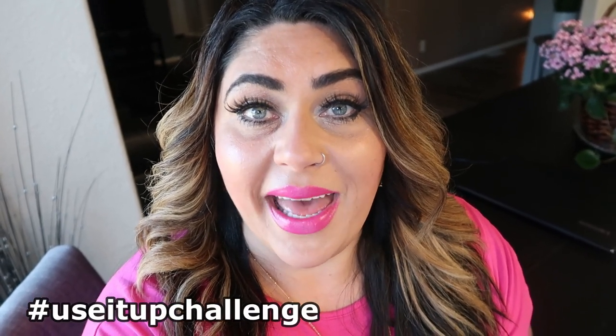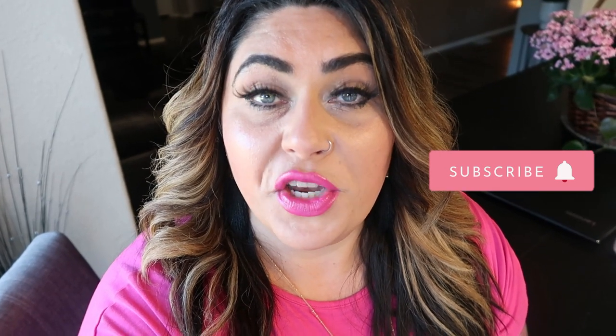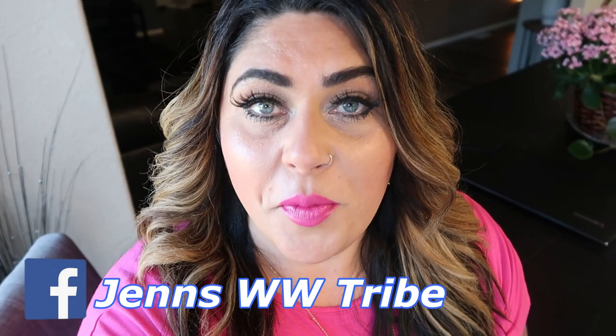Thank you for joining me on another weekly WW grocery haul. I still had a great haul with some new food finds even though I'm in the midst of a use it up challenge. If you want to join me in the use it up challenge, leave hashtag use it up challenge down in the comments and I'll know you're in it with me. Again, if you are new I'd love for you to stick around — hit the little subscribe button and the bell next to it so you're notified when new videos are uploaded. Thumbs up this video if you enjoyed it. Check out the description box down below for links and discount codes to my favorite things and the link to join my Facebook group. Thank you so much for hanging out with me on this gorgeous Saturday and I'll see you all in tomorrow's video. Bye.